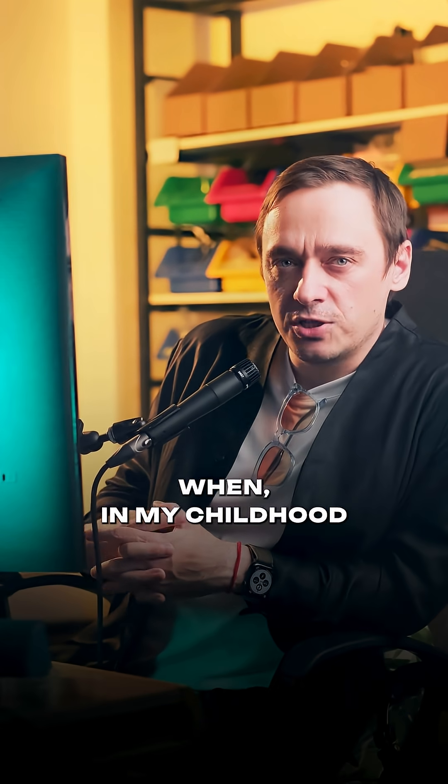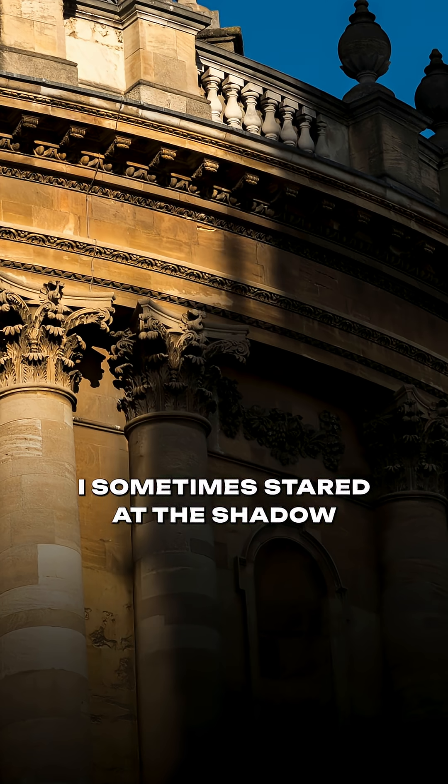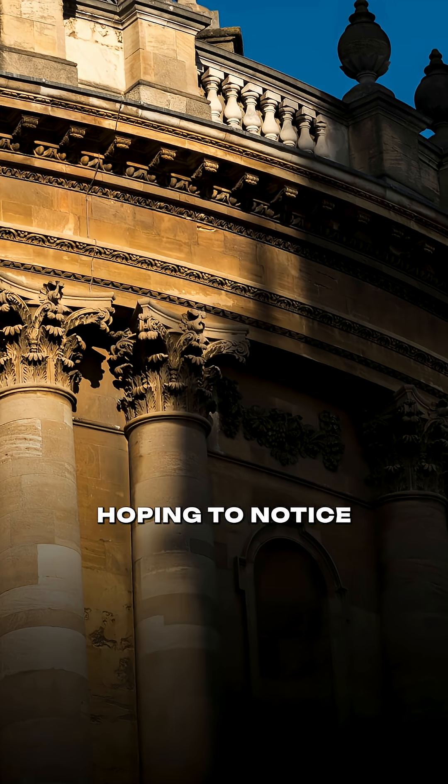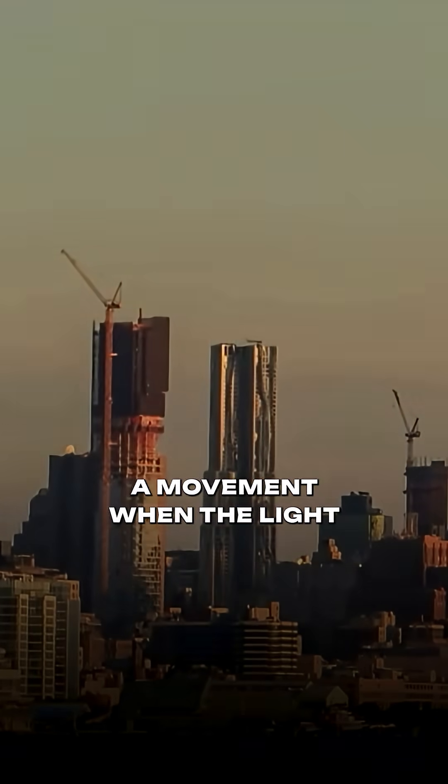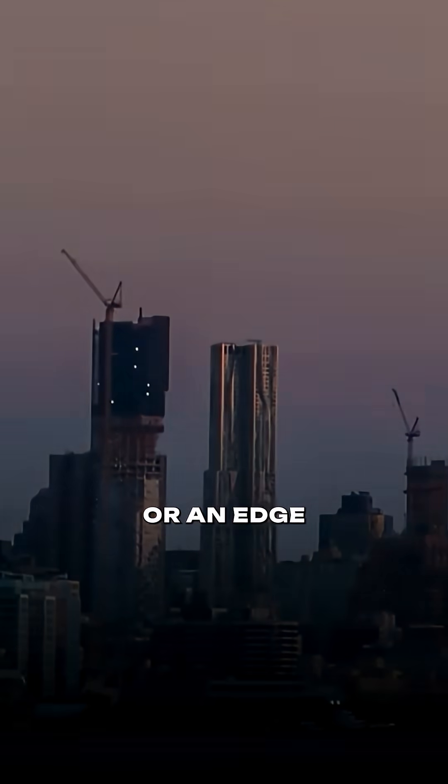I remember in my childhood I sometimes stared at the shadow of a building, hoping to notice the shadow move. But I could only tell that there was movement when the light reached a sharp corner or an edge.